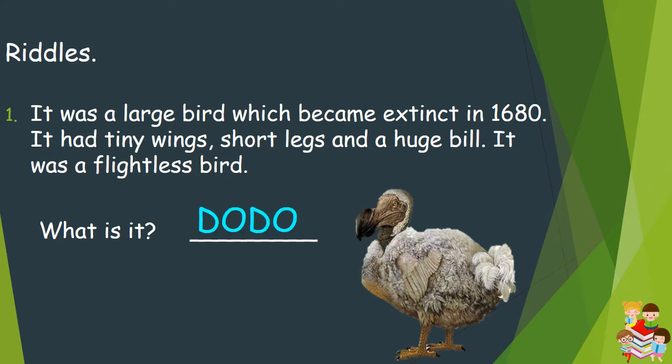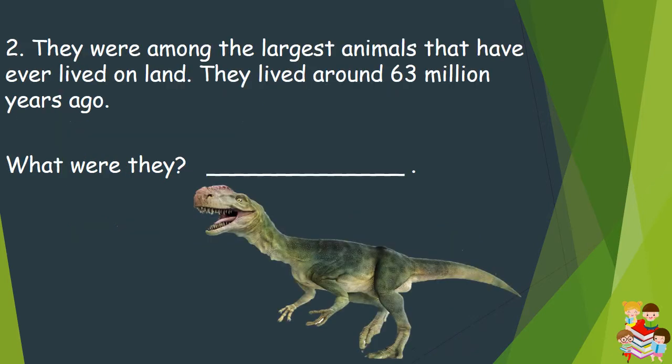Let's hear its sound. Question number 2: They were among the largest animals that have ever lived on land. They lived around 63 million years ago. What were they? They were dinosaurs.